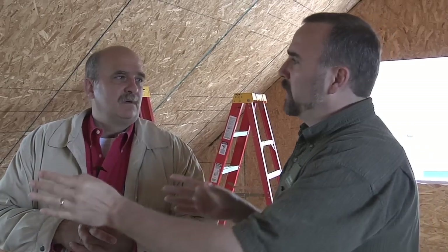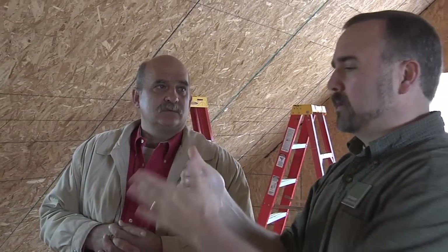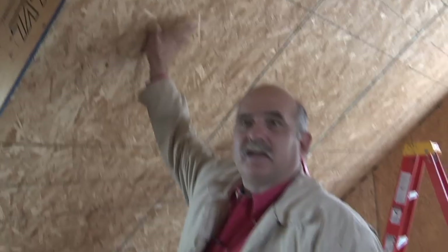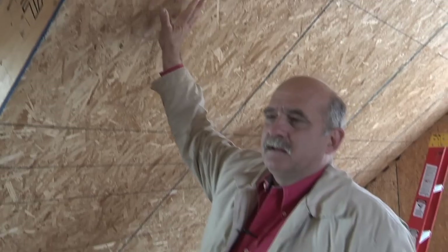Jim, could you talk about how these SIP panels go together — where the panels are and how you make sure they seal up tight? This is a roof panel, and they can vary in thickness. This one is about a 10-inch panel, around R40 in that neighborhood.